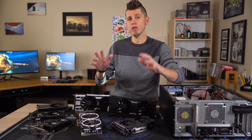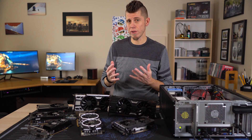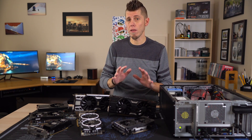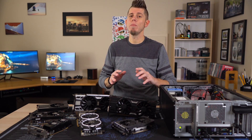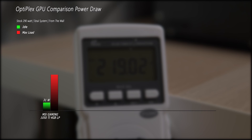These figures are all total system power draw from the outlet at idle and under load, measured using a watt meter. Keep in mind that what the power supply draws from the wall is going to be higher than what the components are actually drawing from the PSU. Starting with the low end, the 1050 Ti sips power with the system pulling 31 watts at idle and a max pull of 146 watts.